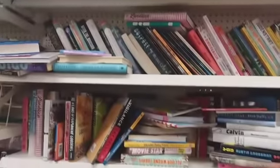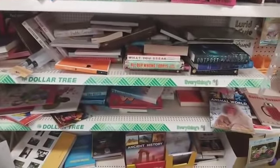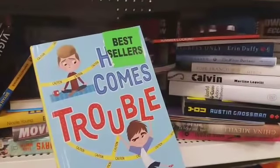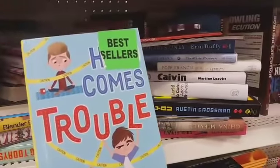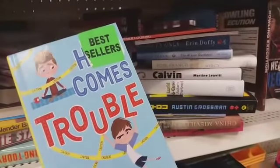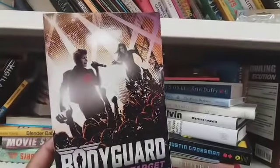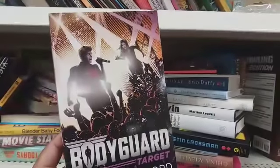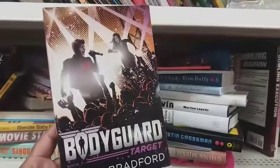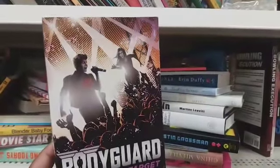I'm over here at the book section — it's needing some help, but I found this book right here called 'Here Comes Trouble.' These are the type of books I like to pick up for my teenagers, really nice books. They have that one, and this one — 'Bodyguard Target' — looks interesting. They have some interesting books in here.